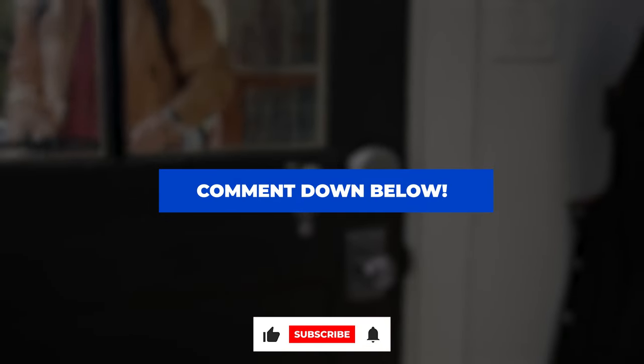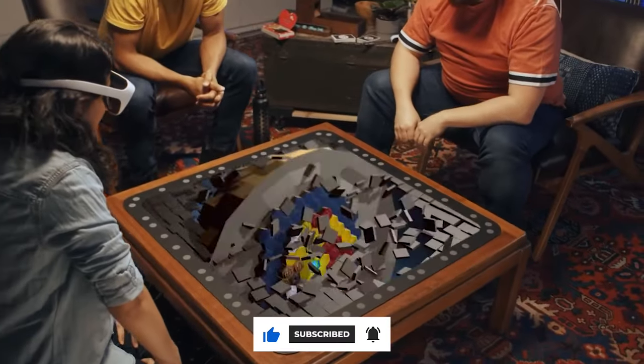Interested in any of these gadgets? Check out the links below, and don't forget to hit that like and subscribe button.